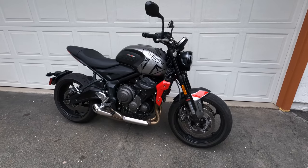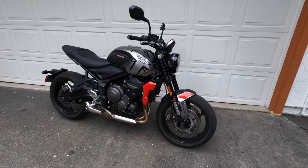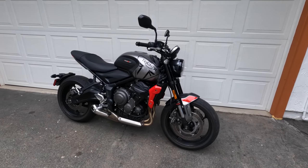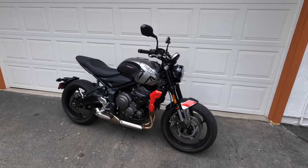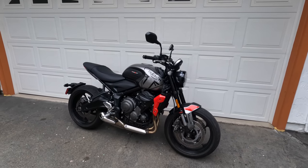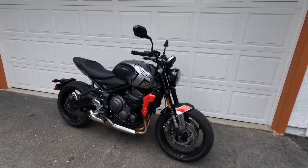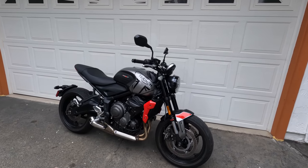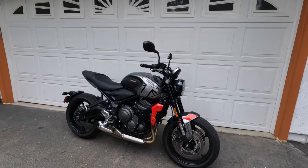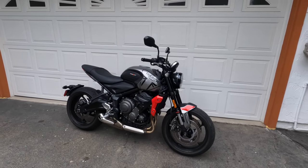Here it is — Triumph's 2021 Trident 660, an all-new naked roadster style motorcycle from the British firm. To understand this motorcycle's positioning, you have to understand where it came from. It's sort of loosely based on Triumph's Street Triple 675. Over the years that motorcycle morphed into a more premium offering, creating a void in Triumph's lineup. When the Street Triple 675 was first introduced for the 2007 model year, it cost $8,000. Now it costs well over $10,000. Enter the 2021 Trident 660, priced at $8,000.